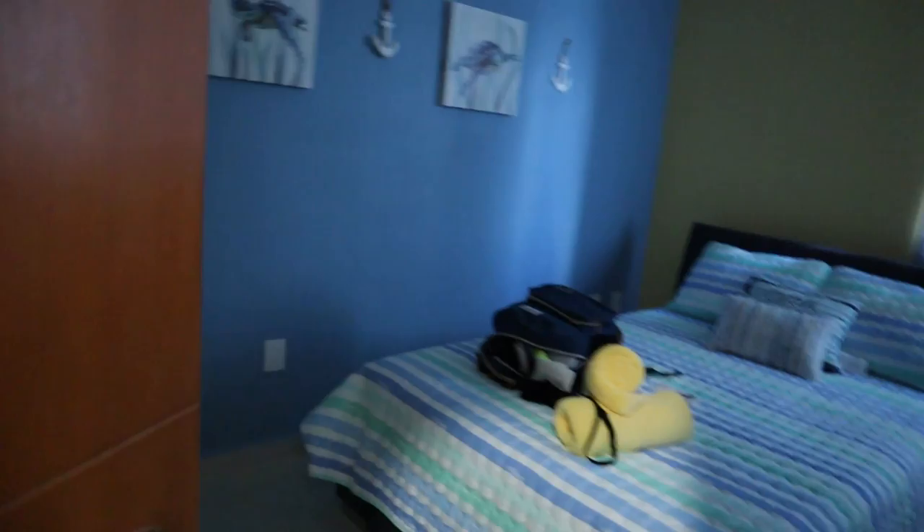This is where my son Carter's staying, in this room.